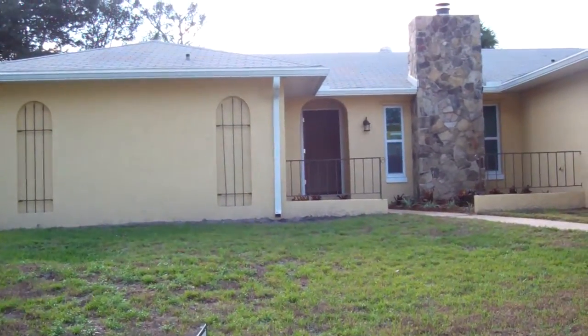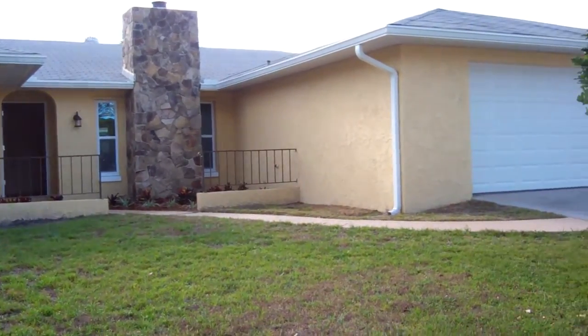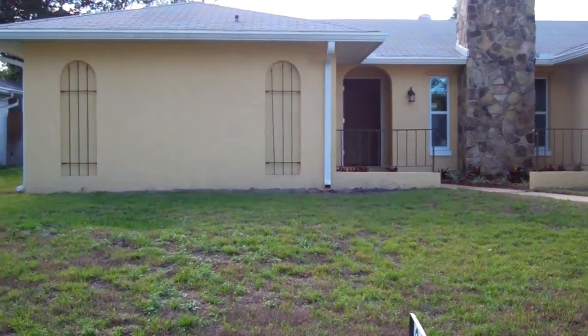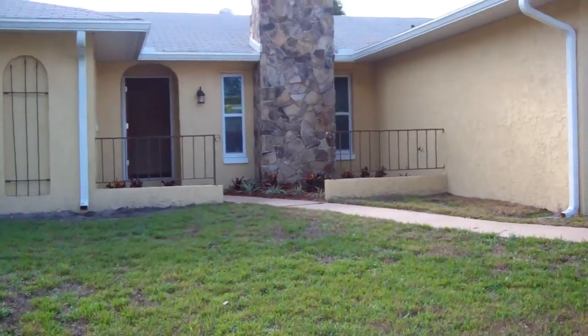Good afternoon. Today we're at 520 Parkwood Court. Today is February the 23rd. This is a nice four-bedroom, two-bath home in Altamont Springs. It's approximately 1,849 square feet. Let's go on in and have a look.